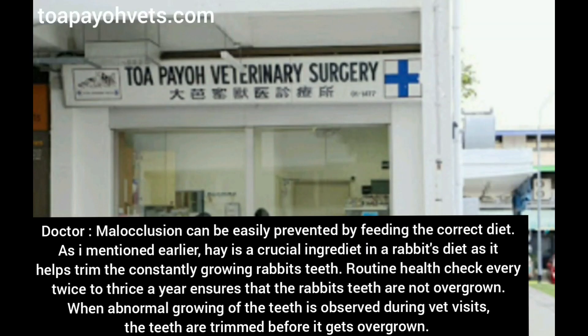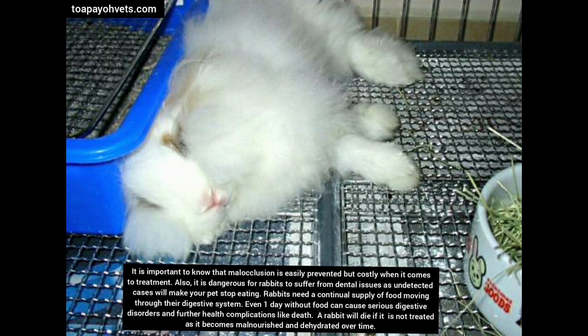How do we prevent it? Malocclusion can be easily prevented by feeding the correct diet. Hay is a crucial ingredient in a rabbit's diet as it helps trim the constantly growing teeth. Routine health checks every two to three times a year ensures that the rabbit's teeth are not overgrown. When abnormal growing of the teeth is observed during vet visits, the teeth are trimmed before it gets overgrown. Malocclusion is easily prevented but costly when it comes to treatment.